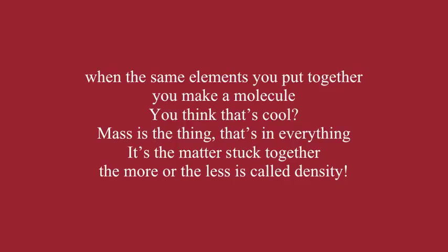Mass is the thing that's in everything. It's the matter stuck together. The more packed together, the less space — that's called density.